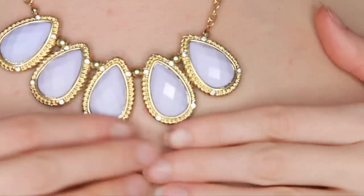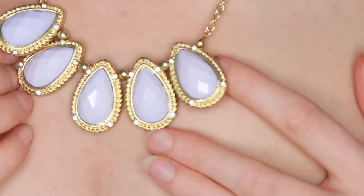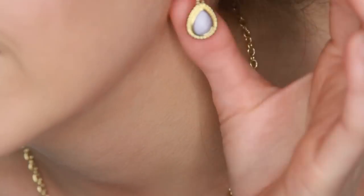My two favorite pieces are a tie. This first one is a set of earrings and a beautiful necklace — it looks like it reflects almost white or silver but it's actually purple and gold. You can make the necklace short like a choker or wear it longer because there are so many little clasps in the back. It really reflects the light beautifully. Purple and gold are my two favorite colors, so I'm just in love with this set.